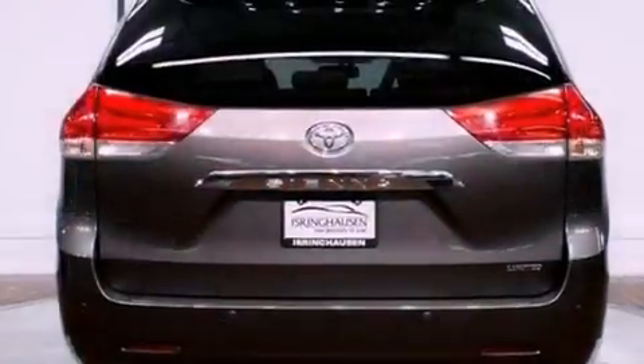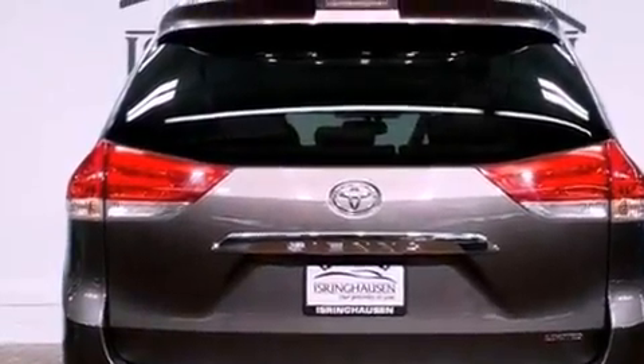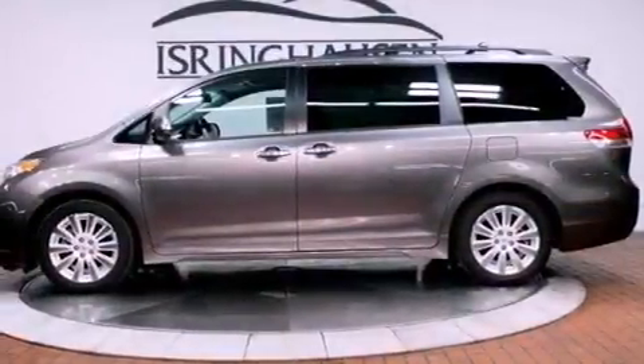Its top features include adaptive cruise control, a navigation system, a rear view camera, traction control and stability control systems, and an iPod ready stereo system so you can take your music with you.